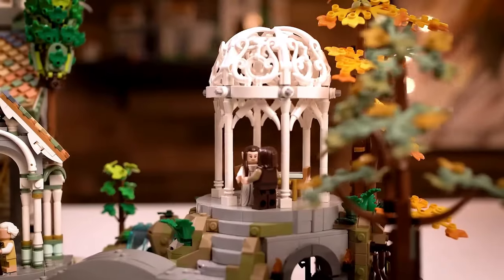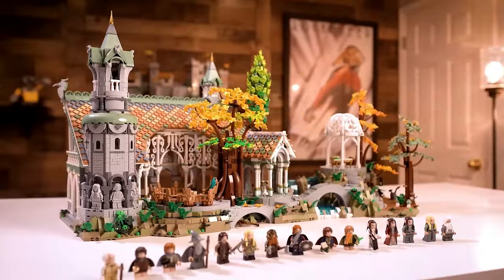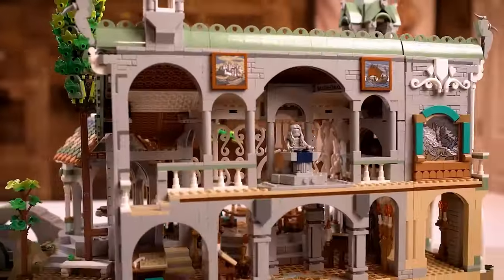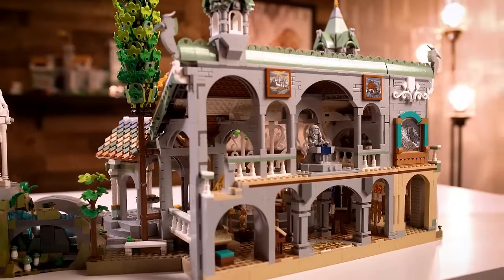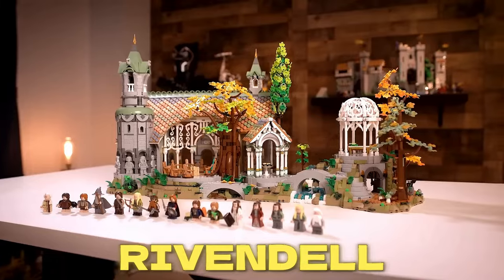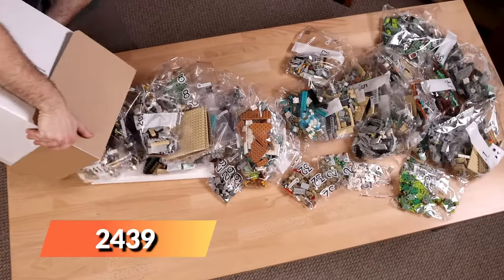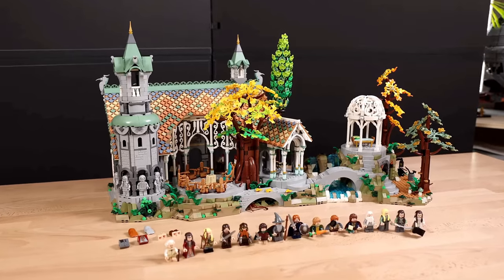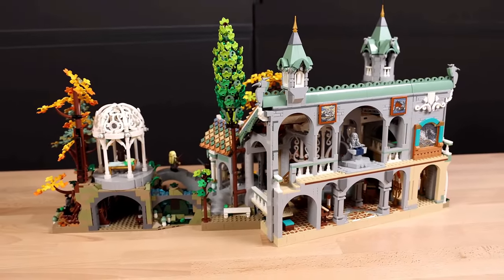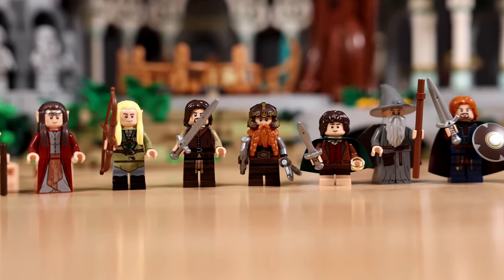LEGO Rivendell. In the mystical realm of Middle Earth, where adventure awaits at every turn, LEGO brings to life one of its most iconic locations with the LEGO Rivendell set. This intricately designed set captures the ethereal beauty and grandeur of the elven haven Rivendell, as seen in the legendary Lord of the Rings trilogy. With 2,439 pieces, builders can recreate the serene waterfalls, elegant archways, and lush greenery that define this elven sanctuary.